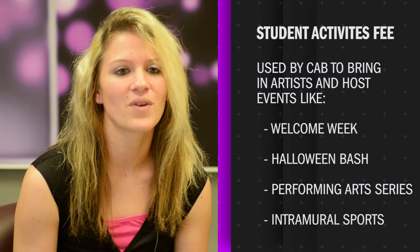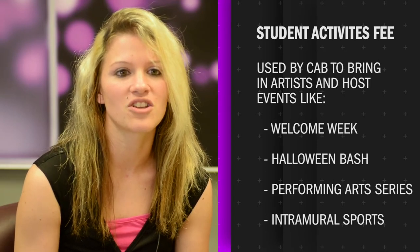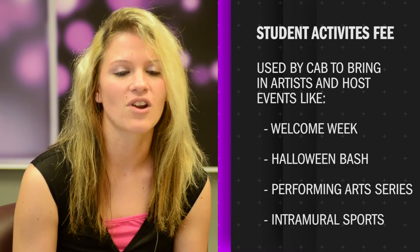For a better understanding of the student activity fees, we sat down with CAP Vice President Lisa Brunet. The LSU-E Campus Activity Board uses the student activity fee money to help sponsor activities such as Welcome Week, the Well-Reads that just came, and the Halloween Bash that is coming up. They also co-sponsor with the LSU-E Performing Arts Series, SGA, and the Recreation Center for events like Intramural Volleyball and Flag Football.